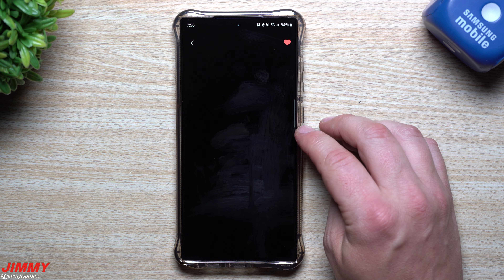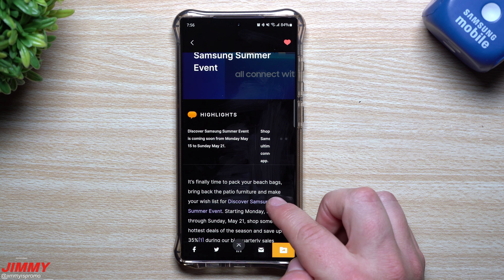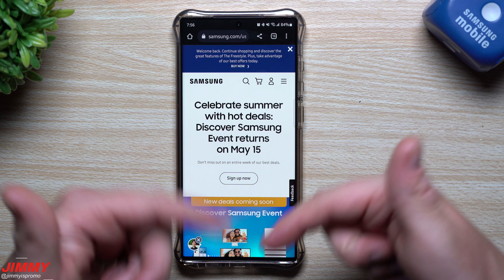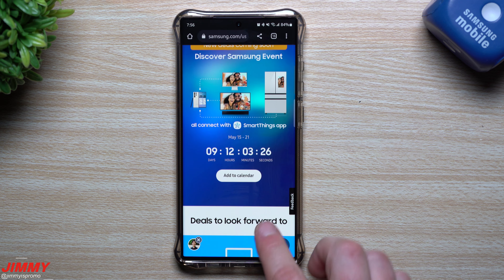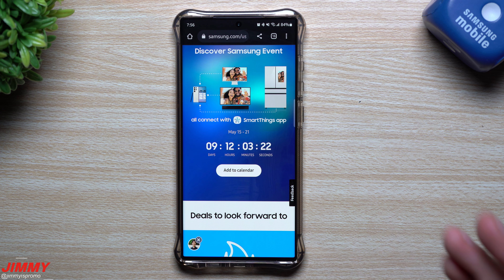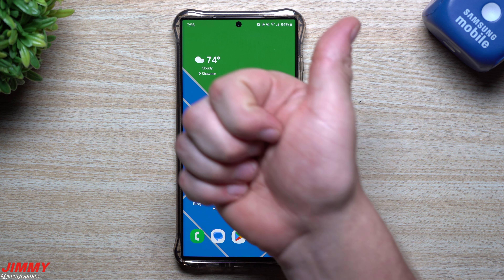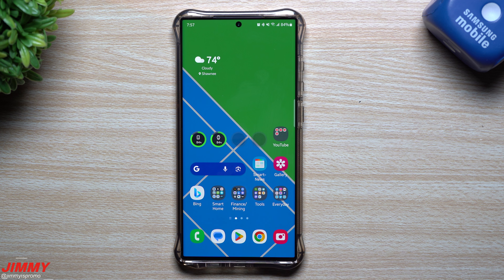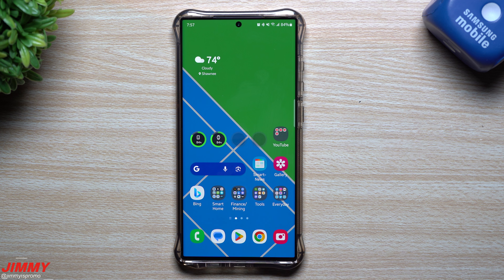That's everything I wanted to cover — it moved quickly but it's all right here in the Samsung Members application. Inside the benefits section is where you sign up for the One UI 5 Watch beta for the Watch 5 or Watch 4. Under news and tips you can read more about One UI 5 for Watch. For the Discover Samsung Summer Event, you can see all the daily flash deals ahead of time, then go to samsung.com for the full event. I'll also have links in the description for products I highly recommend. The sale starts in just about nine days.